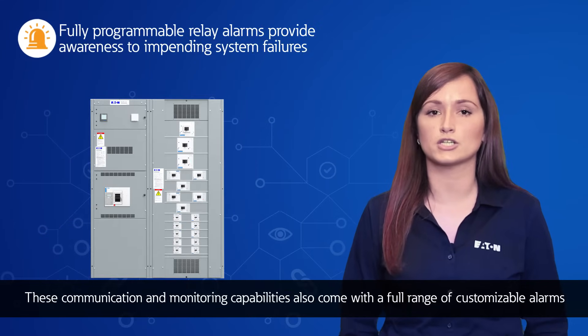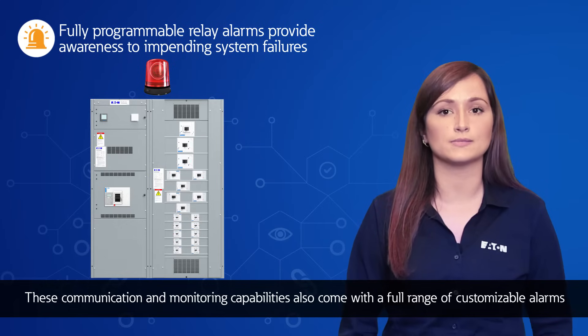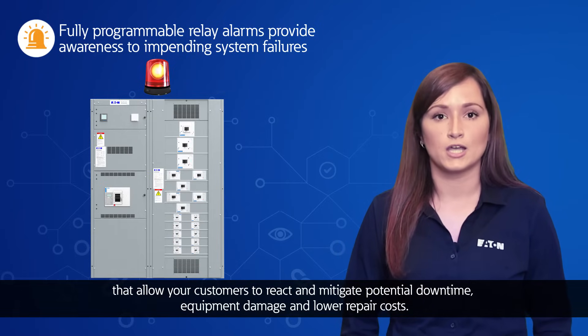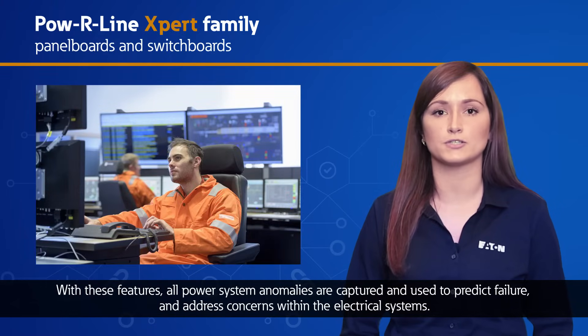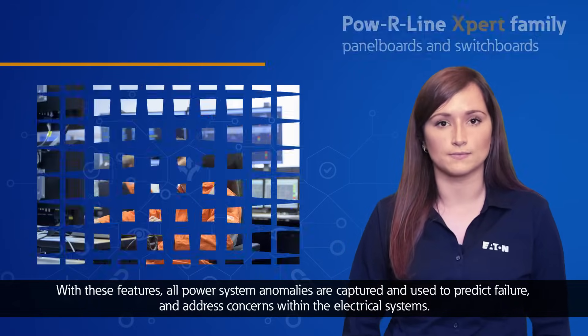These communication and monitoring capabilities also come with a full range of customizable alarms that allow your customers to react and mitigate potential downtime, equipment damage, and lower repair costs. With these features, all power system anomalies are captured and used to predict failure and address concerns within electrical systems.